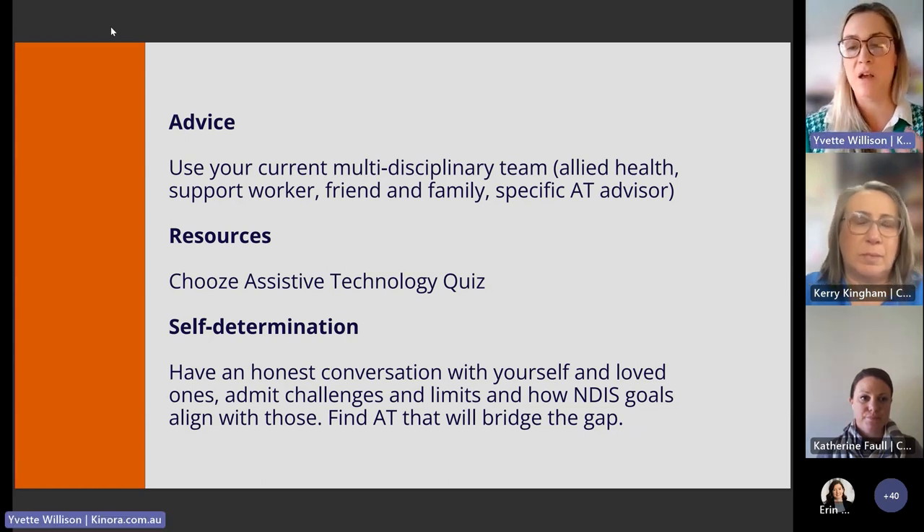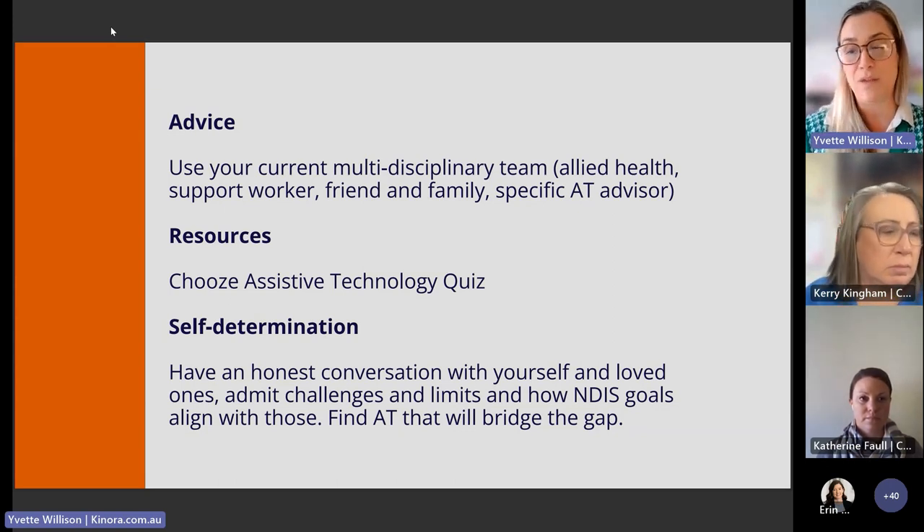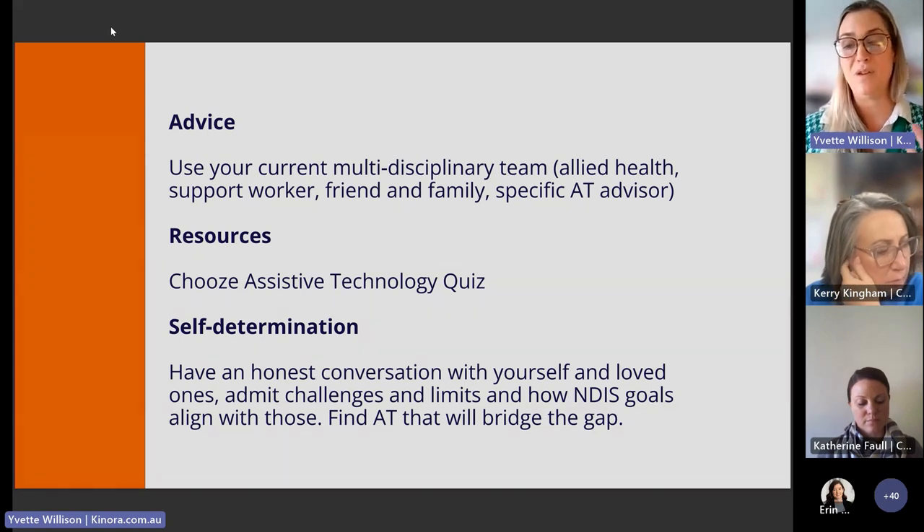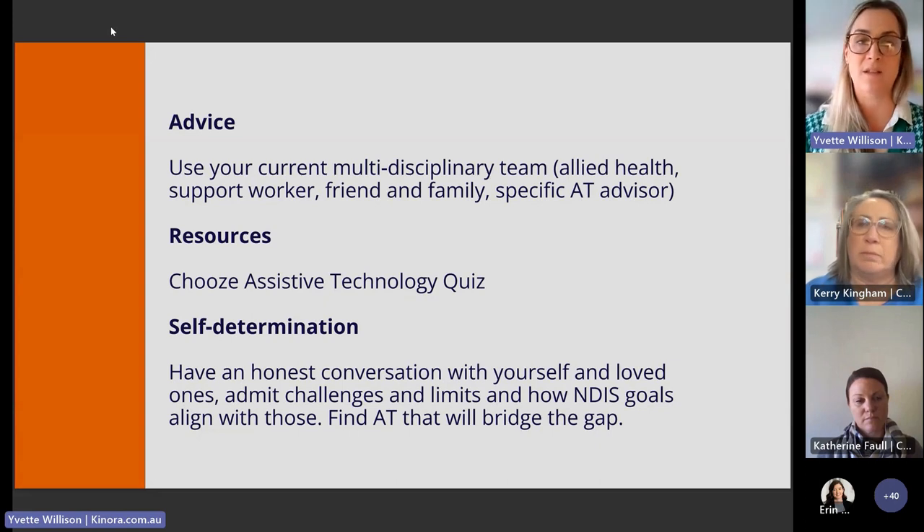The professionals who can help include your multidisciplinary allied health team — physios, occupational therapists, audiologists, speech pathologists — as well as any AT advisors you work with. Your support workers, friends, and family may also have insight into what AT could help you on a daily basis.